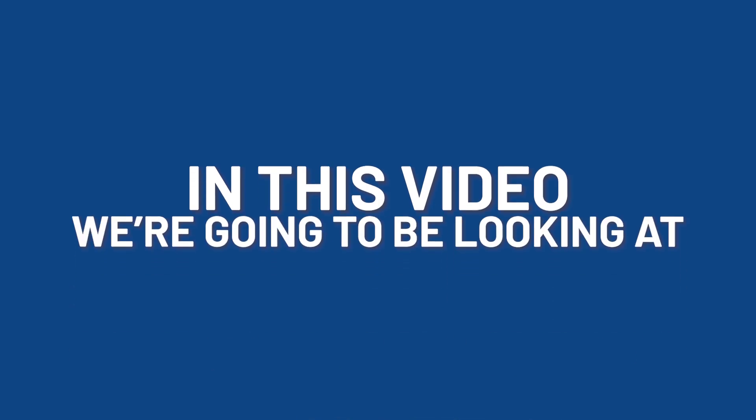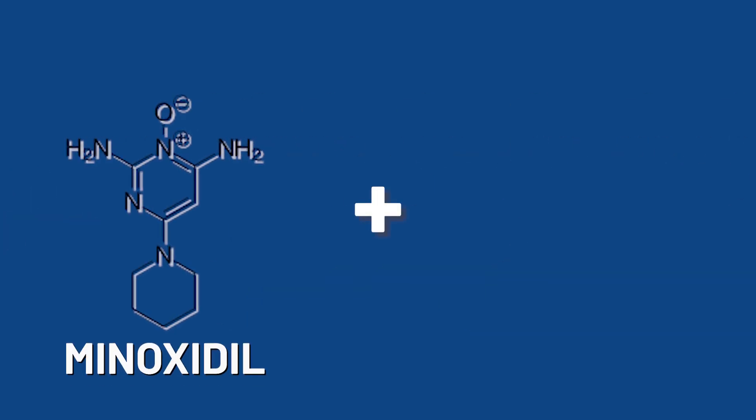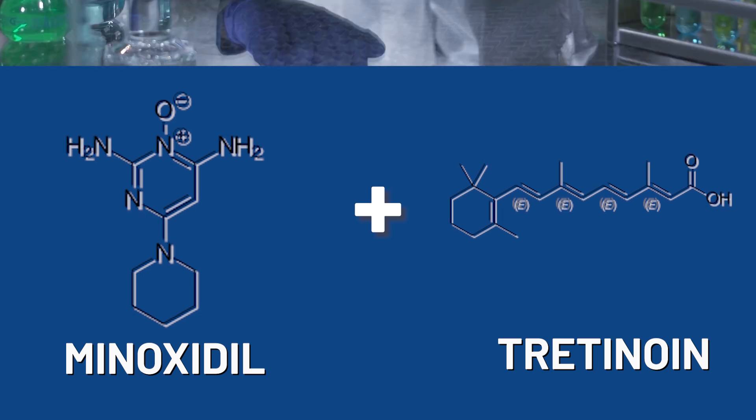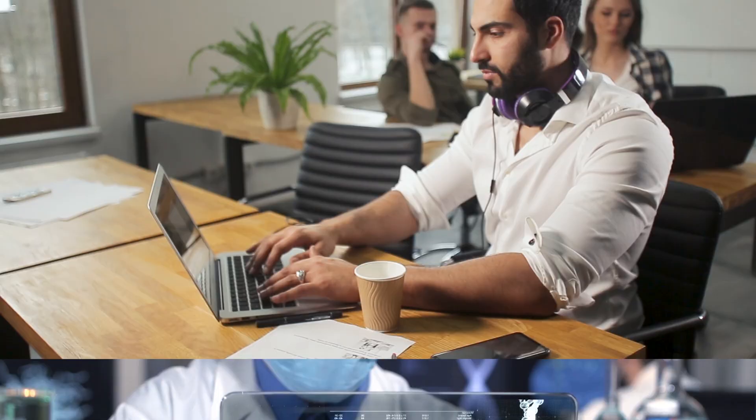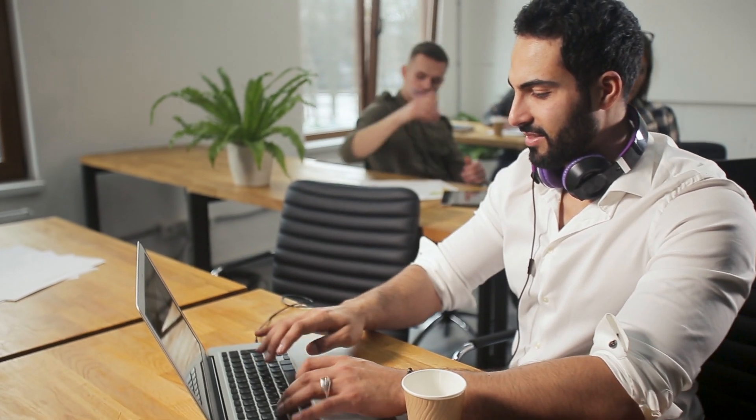In this video, we're going to be looking at combining minoxidil with a compound known as tretinoin. Scientists have actually found a way to combine these two treatments. It's been published, and you'll learn about it in today's video.